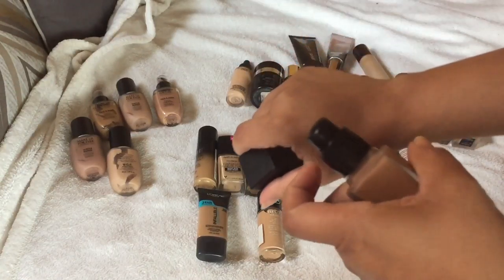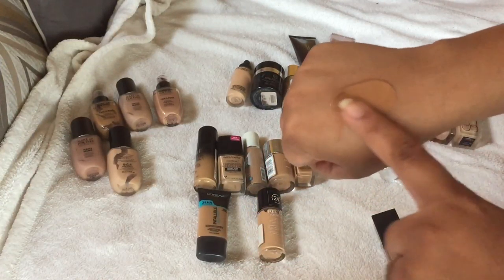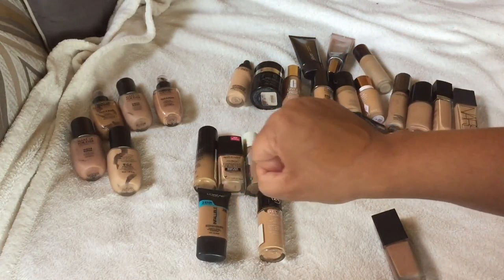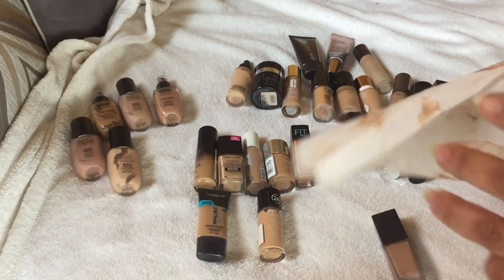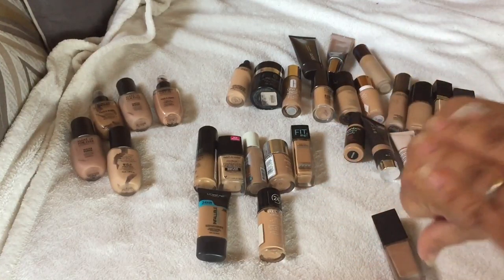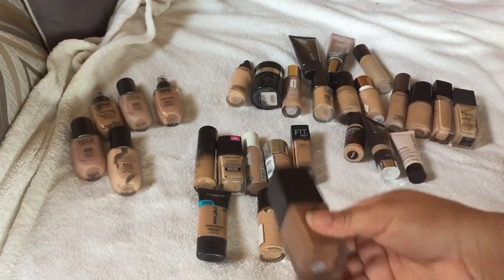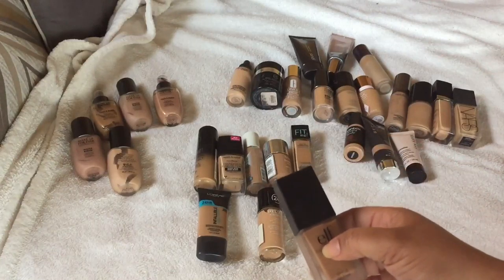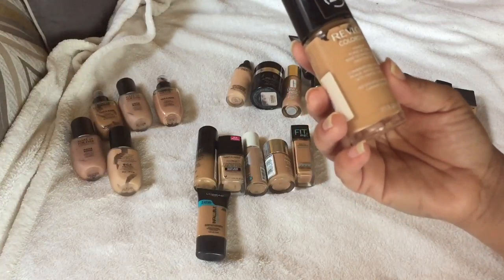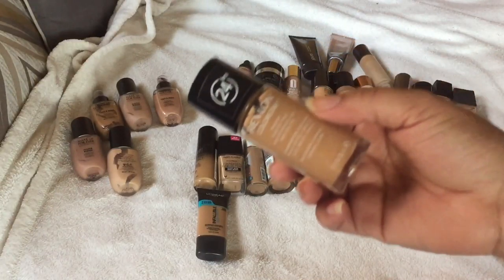These are my drugstore foundations. This ELF one is too dark — it's in the shade Almond, but this is the old formula. It might be my shade in the summer, but it's an old foundation and I did smell it and did not like the smell — it's not supposed to smell like that. So I'm going to toss this one. I'll try the new reformulation to see if it works for me.